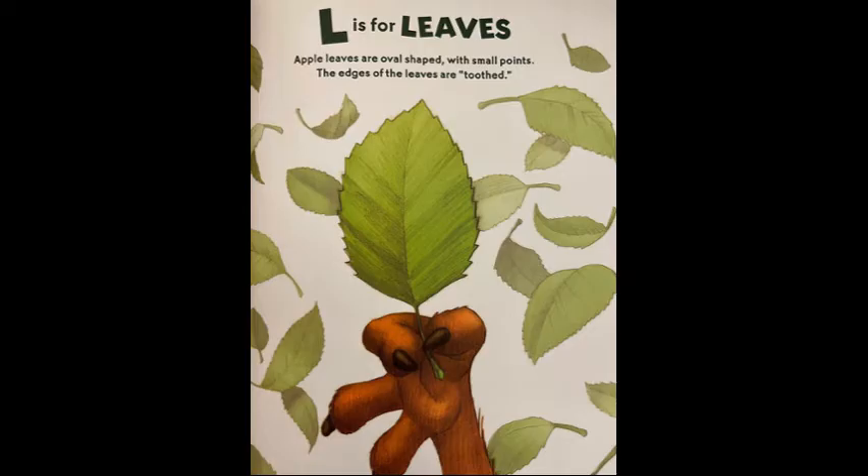L is for leaves. Apple leaves are oval shaped with small points. The edges of the leaves are toothed.